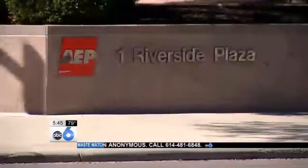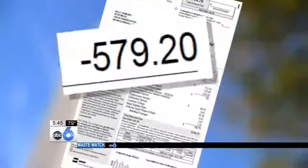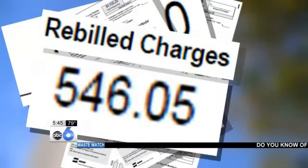It's definitely really stressful and irritating. She called American Electric Power, which at first admitted making a mistake and removed a nearly $600 charge. But next month, bills show that charge was re-added.